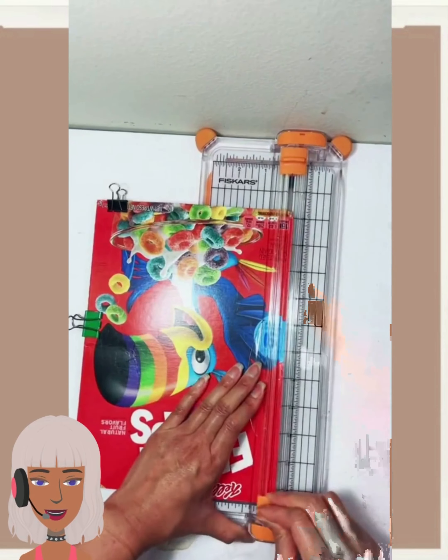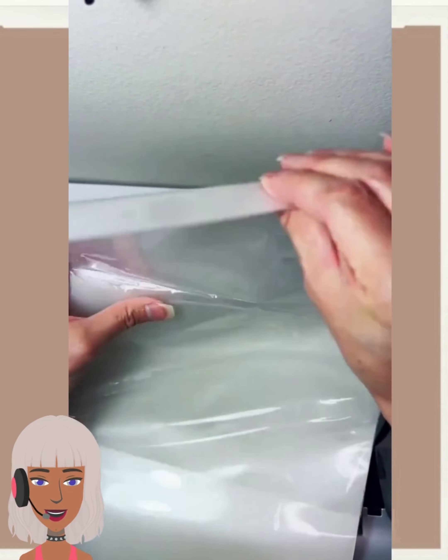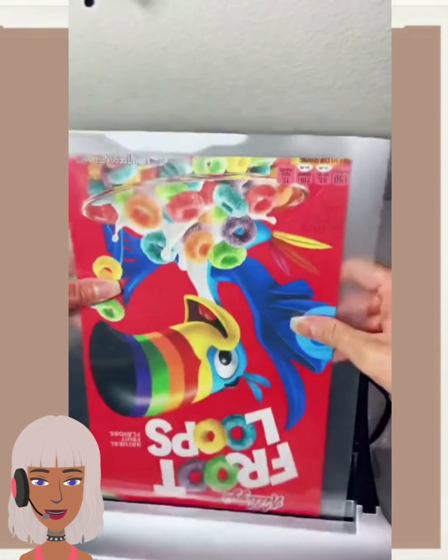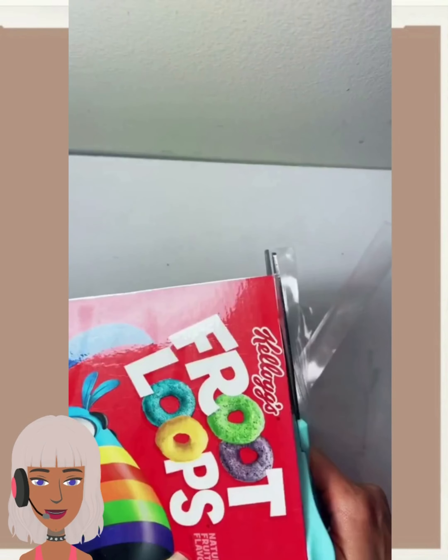Hello everyone, welcome back to Design Trend Seeker. If you are new around here, my name is Danielle, and today we will be taking a look at a variety of DIY project ideas and reacting to them.